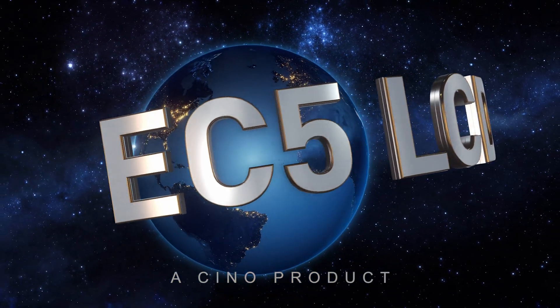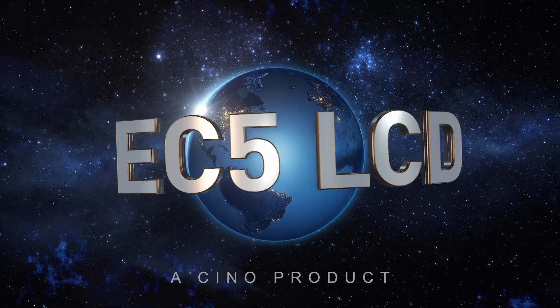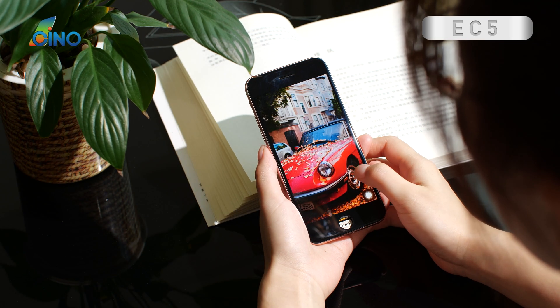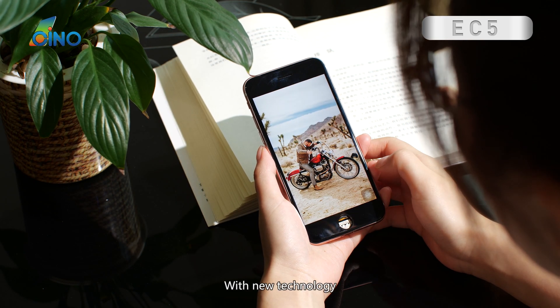Introducing the new Arrived DC5 screen, presented by CINO Technology. Bringing you awesome quality at affordable pricing with new technology.